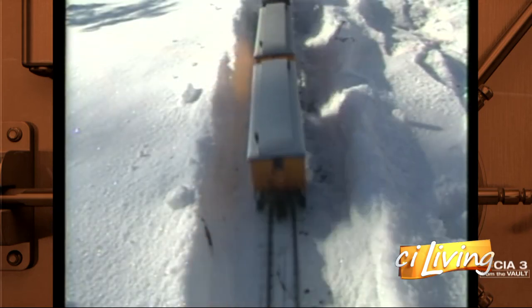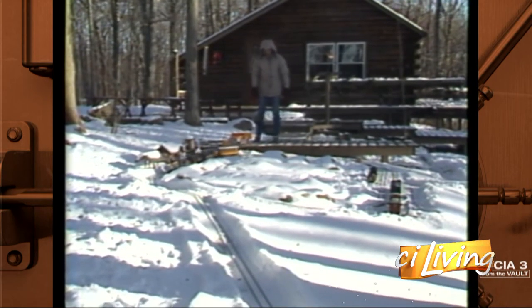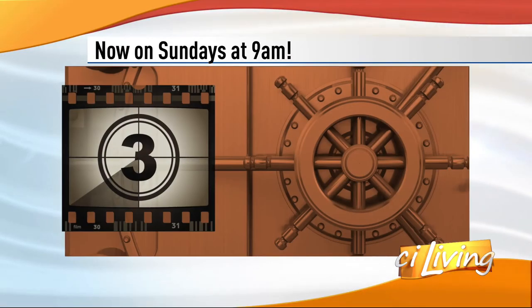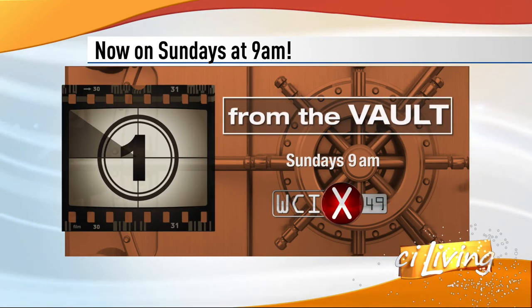I keep telling everybody it's his train, but I'm very protective of it in that sense. But it is his train. The best part about that? You can play with a train like that all year round. With this From the Vault, I'm Matt Metcalf. And you can see a brand new episode of From the Vault on Sunday mornings at 9 over on WCIX.